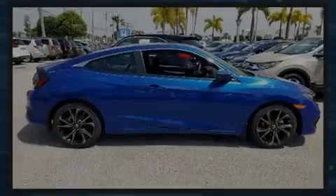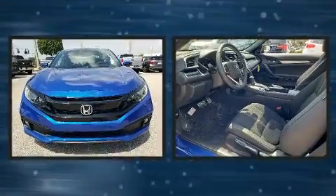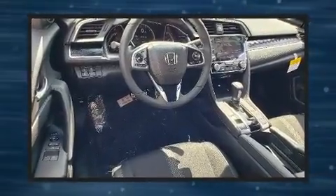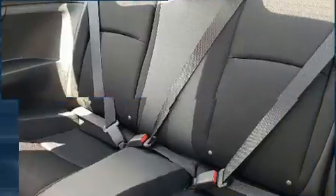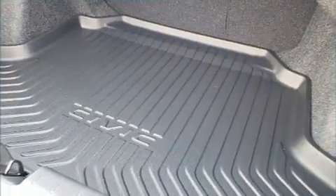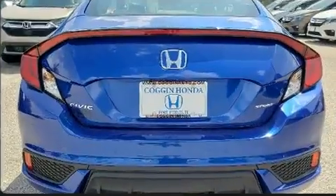Familiarize yourself with the 2020 Honda Civic. This two-door five-passenger coupe stands out among competitors in its class. Honda made sure to keep road handling and sportiness at the top of its priority list. Smooth gear shifts are achieved thanks to the efficient four-cylinder engine, and for added security, dynamic stability control supplements the drivetrain.